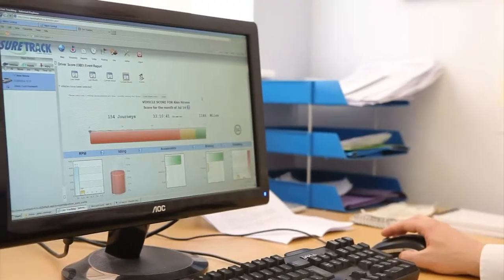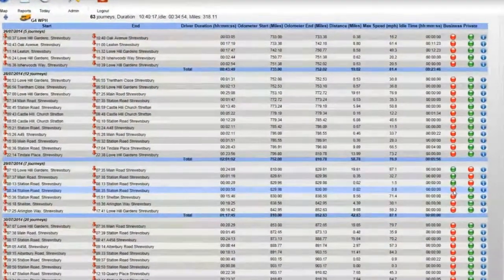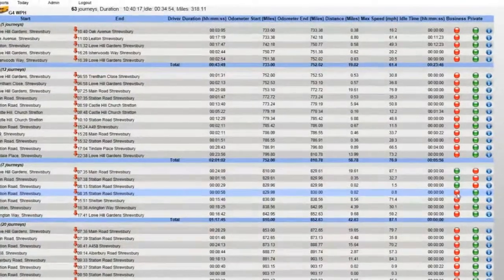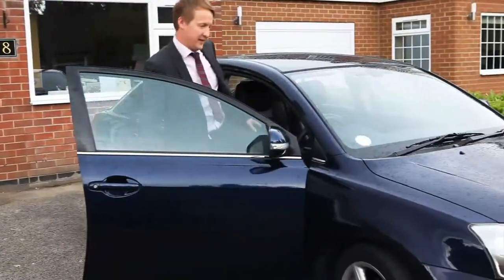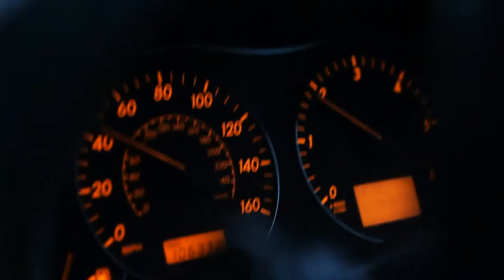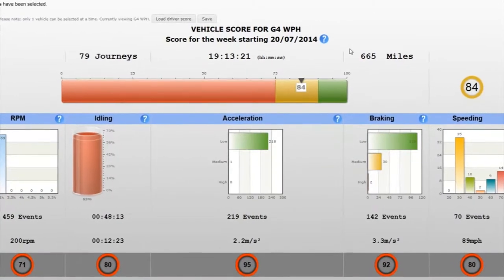Managers with remote sales teams can also benefit from a SureTrack system. Salesmen can log their business and personal mileage with ease, avoiding inaccurate paper mileage reporting. Managers can also monitor late starts, territory coverage, driving style and even set speeding alerts to ensure employees are adhering to the laws of the road.